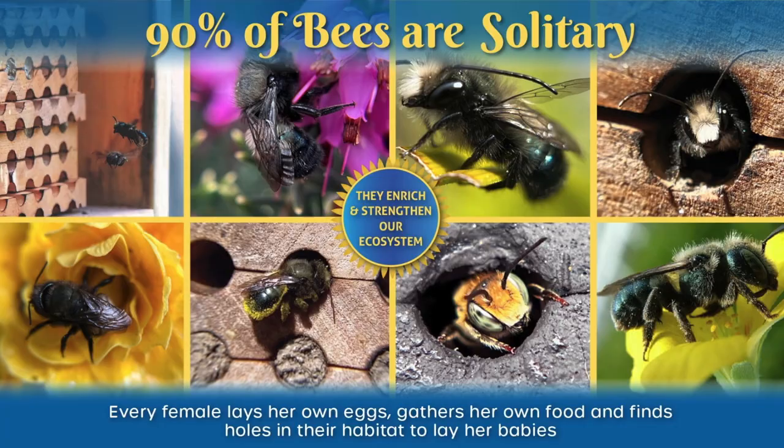Not a lot of people know that 90% of bees are solitary bees. What does solitary mean? It means that each female lays all its own eggs, finds its own food, and finds its own nest. They don't chew their wood — they have to find natural holes in their habitat.